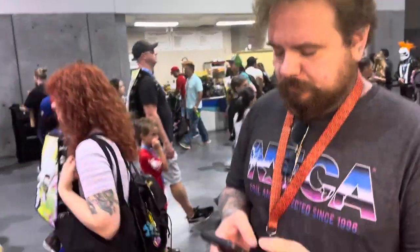So that's a quick look at the Mezco booth. Shall we move on? Let's do it. Alright. Love you there, dog.